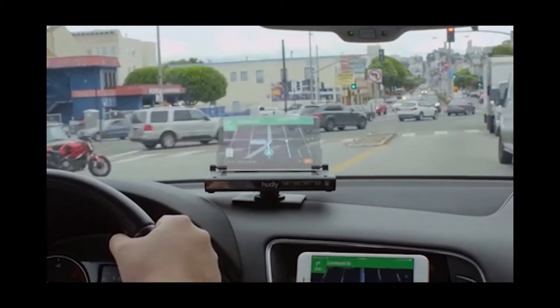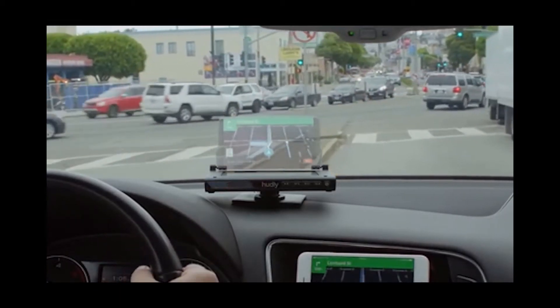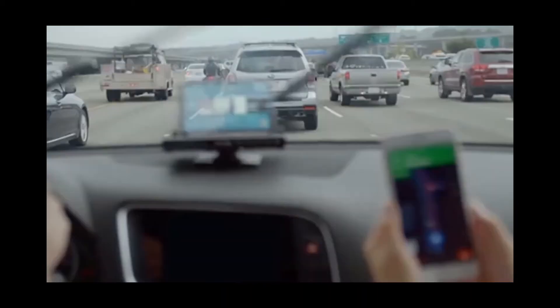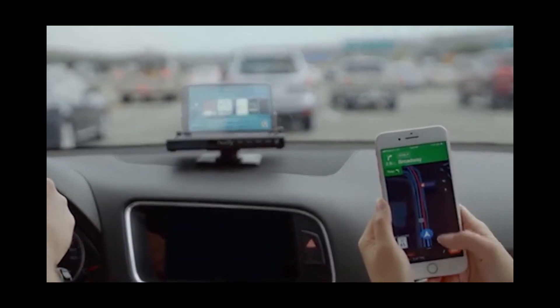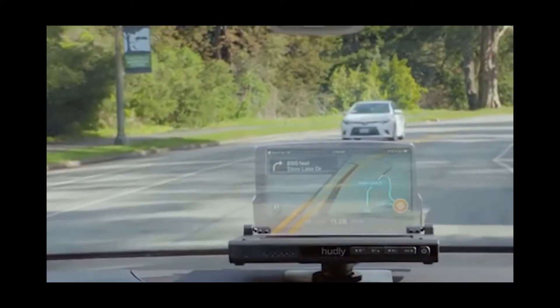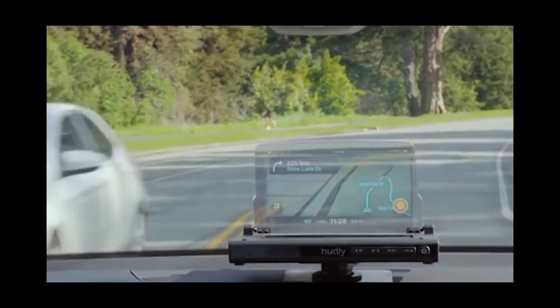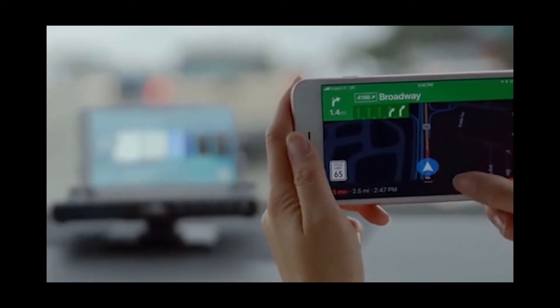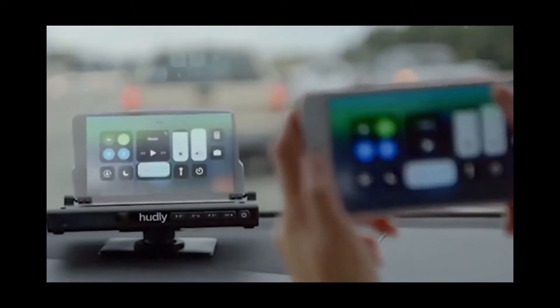The buttons located on the projector mount allow you to adjust the distance between the projected image and the driver, as well as its brightness. The remaining settings can be changed from the phone. Note that all smartphone applications except video streaming services are supported by the device — while driving, you shouldn't be distracted by watching video.